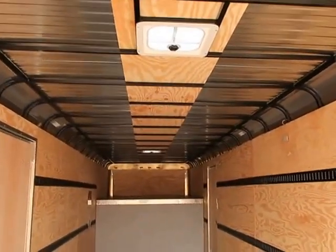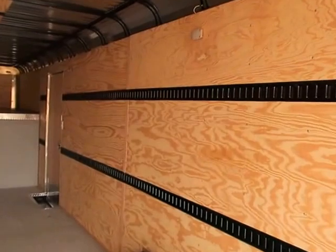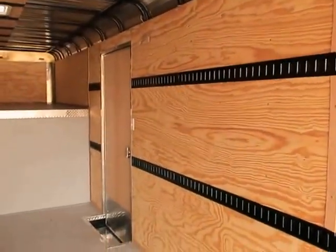Two overhead roof vents. We also have three interior LED puck lights. These are super bright lights and will provide plenty of light inside of this trailer. You've got one at the rear, one in the middle, and then one up here by your side door.